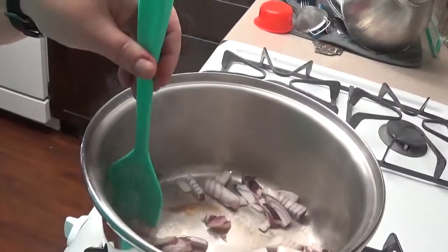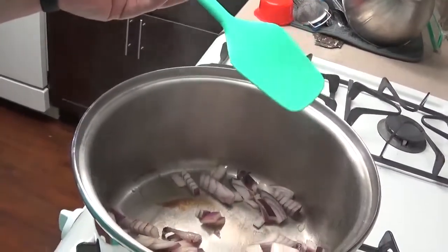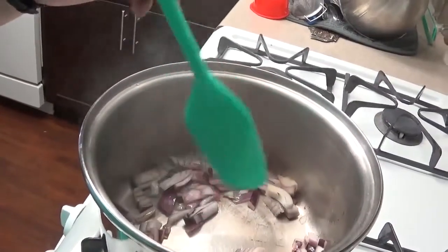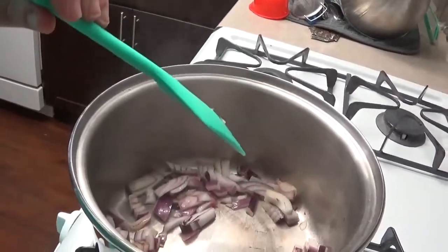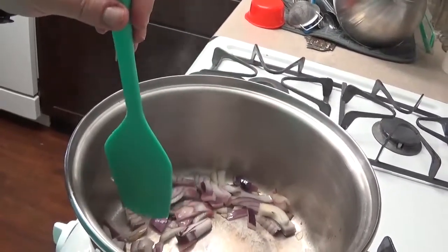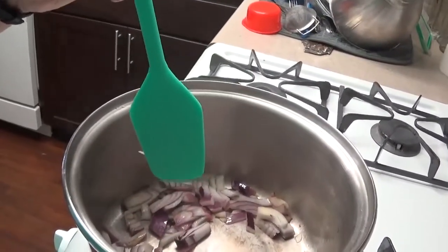The recipe calls for rotisserie or pre-cooked chicken and I didn't have any, so we're just going to pre-cook it. I have way too much chicken for the recipe, so the leftovers I will keep and use to make a chicken salad for my sandwiches.